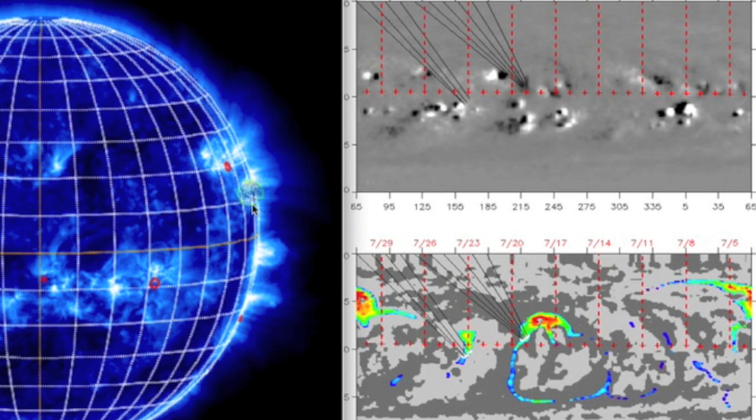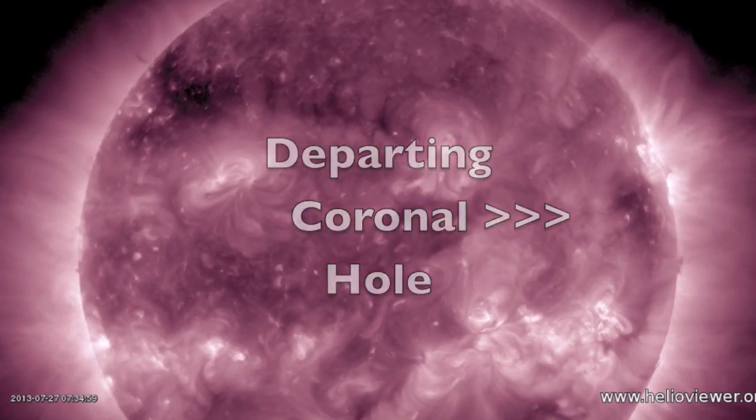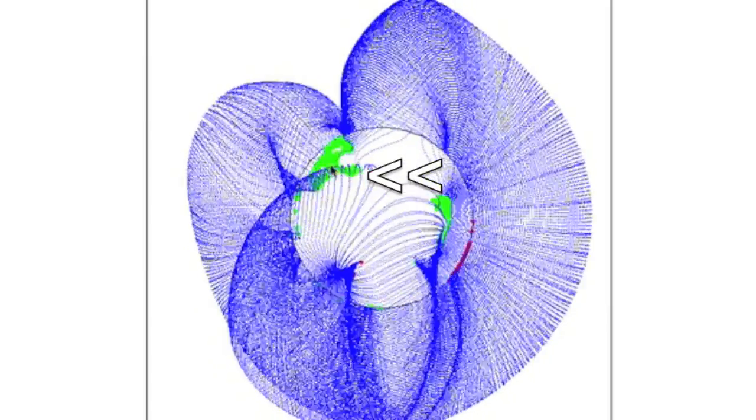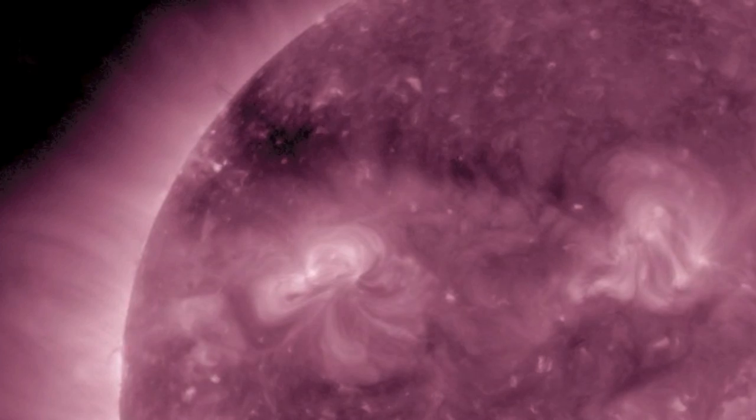We now have four magnetic connectivity points jumping ahead to the next coronal hole, just now departing the Earth-facing disk, with six connections hanging on to that same area for a ride around the backside of the sun. While one turns away, the next coronal hole wasted no time showing up — you can see the dark area up north, turning in now.